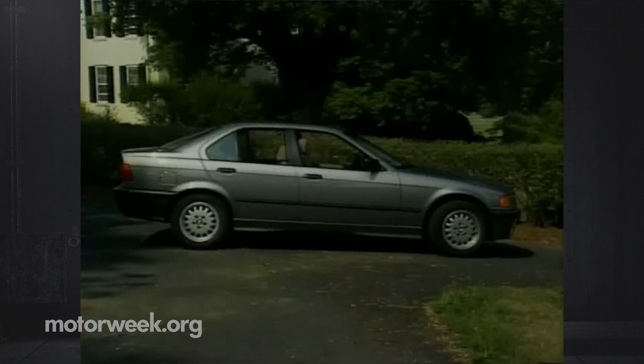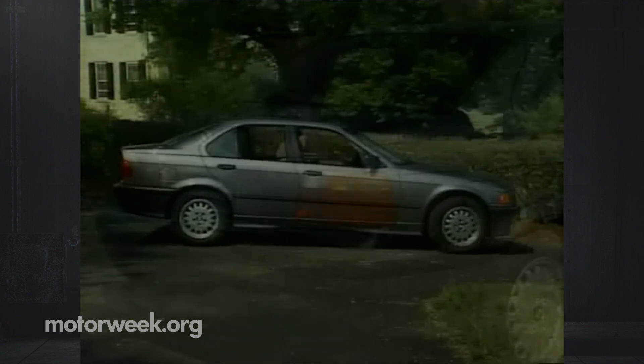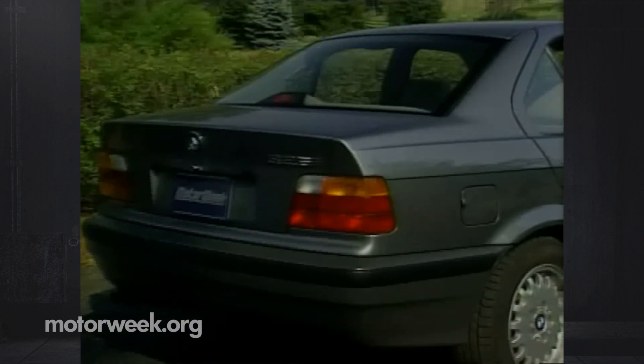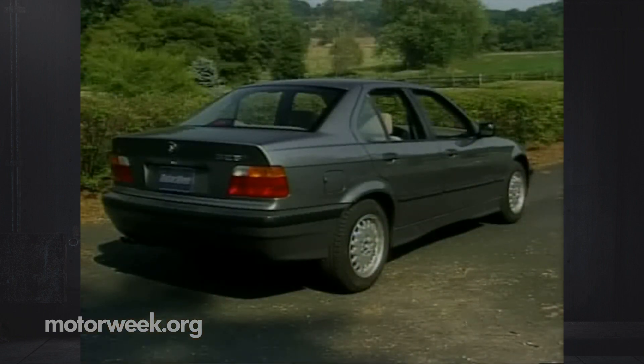The new 325i is larger in every dimension than its predecessor, especially in wheelbase, which has grown by nearly 5 inches. The high bobtail is very clean and modern, but also our staff's least favorite styling feature. It lacks distinction, but does blend well with the rest of the body.